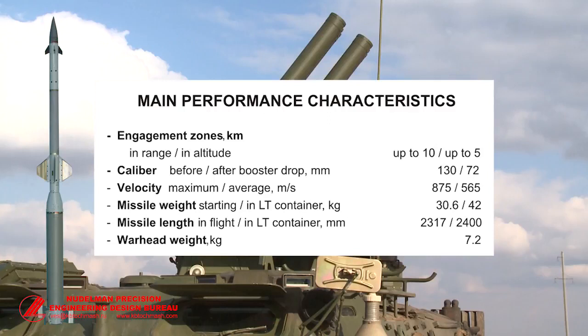Here are represented the basic performance characteristics of the SOSNA-R missile. The missile weight in the Transporting Launching Container is 42 kilograms, which enables reloading of the SOSNA combat vehicle by two persons without a transport loading machine.